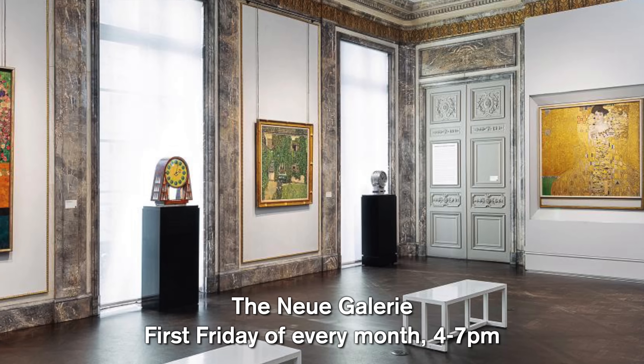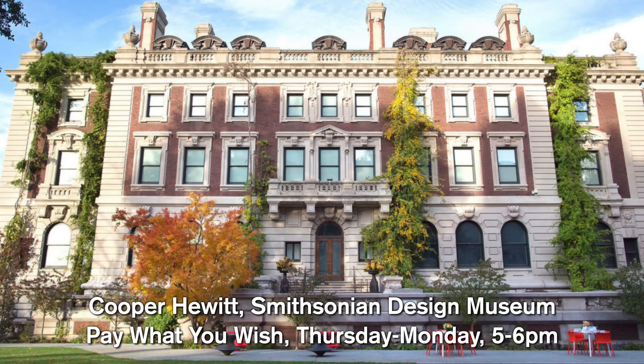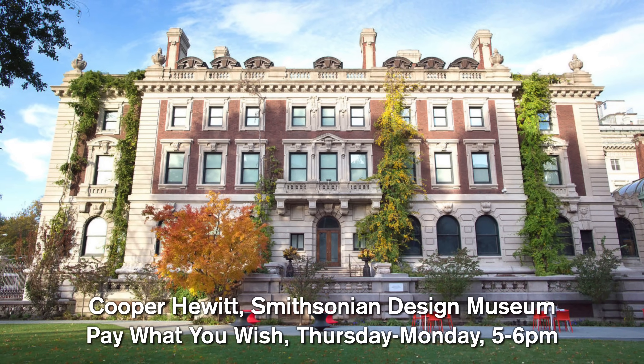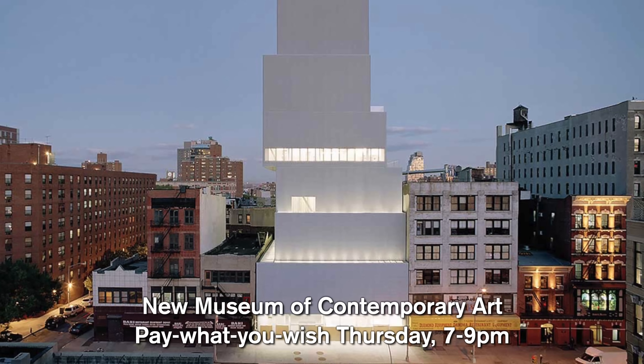The Whitney Museum of American Art is pay-what-you-wish Fridays from 7 to 10 PM. The Neue Galerie - a museum dedicated to German and Austrian art from the early 20th century - is free the first Friday of every month from 4 to 7. The Smithsonian Design Museum is pay-what-you-wish Thursday through Monday from 5 to 6 PM. The Guggenheim is free Saturdays from 4 to 6 PM. The New Museum of Contemporary Art is pay-what-you-wish Thursdays from 7 to 9.